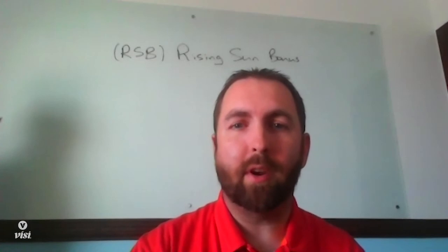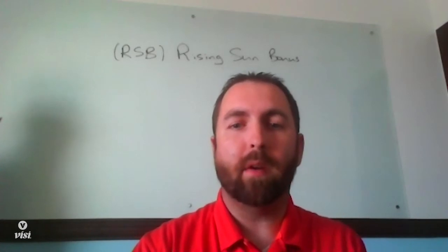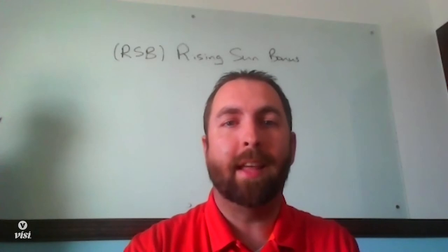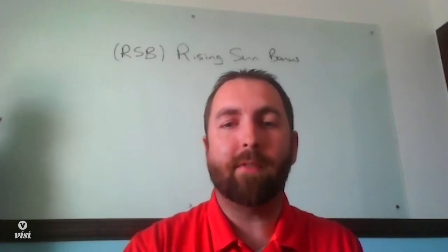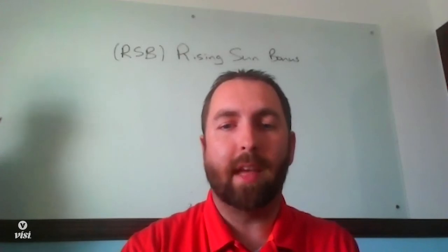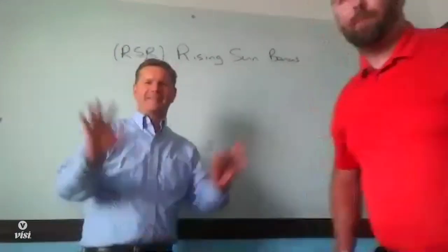Hello, everybody, and thank you for joining me. Today I wanted to spend a few minutes talking about one of the most impressive parts of our performance plan, and it's the rising sun bonus. To help me go over this with you, we have a special treat. Our CFO, Paul Frampton, is going to take a few minutes and whiteboard what the rising sun bonus is and the benefits that it has to you. So Paul, why don't we have you jump in?